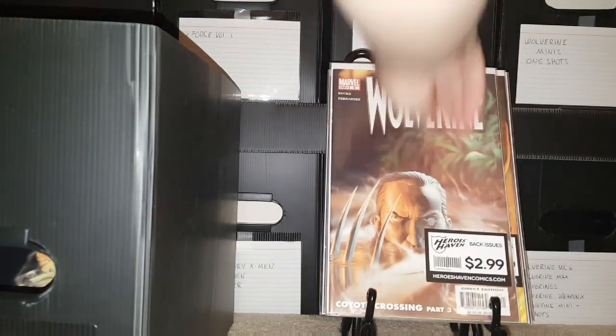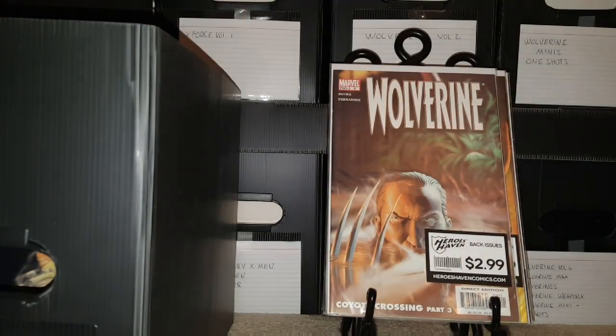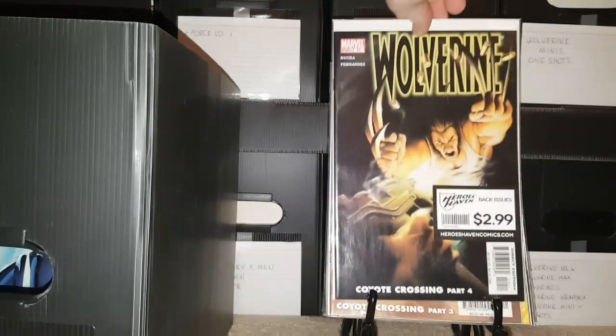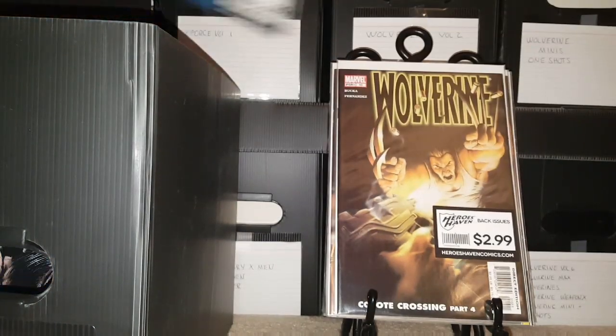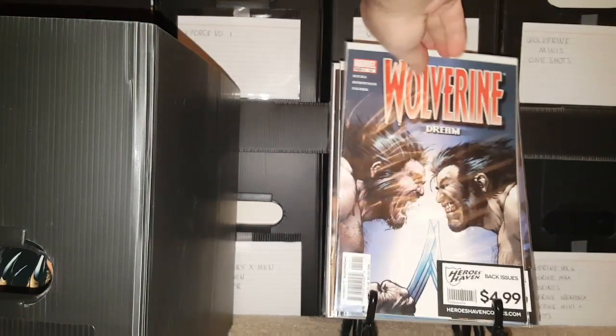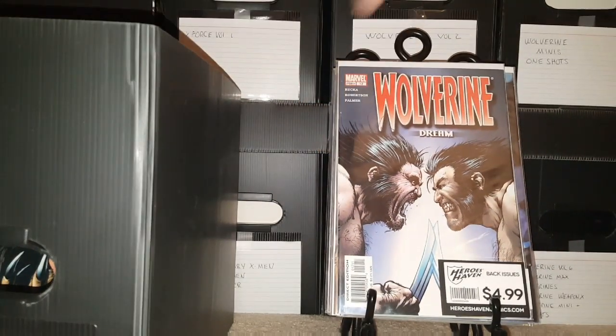Issue 9 — you guys see these stickers on here? That used to be my old LCS that closed. Kind of sad, so I leave the stickers on there. Number 10, Issue number 11, Issue number 12. I bought most of these from them when they were going out of business.